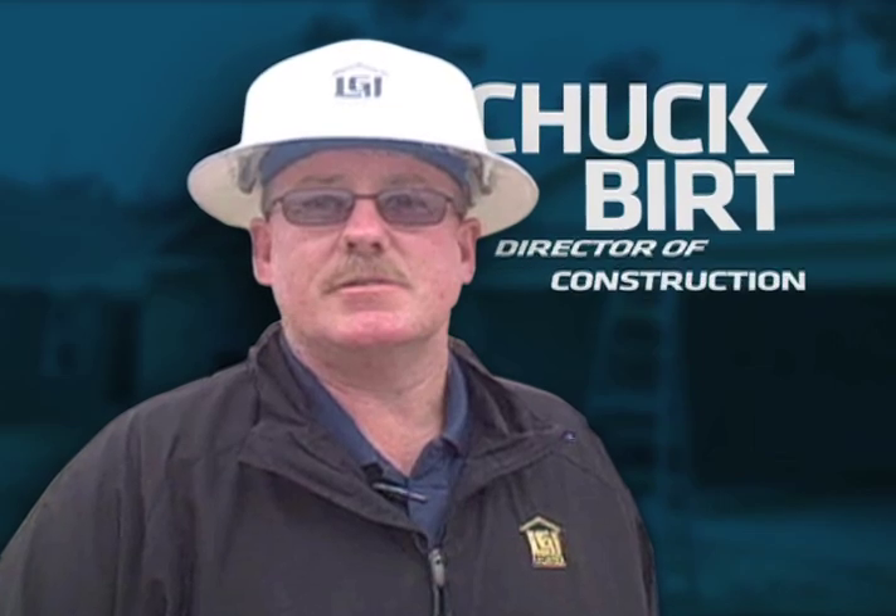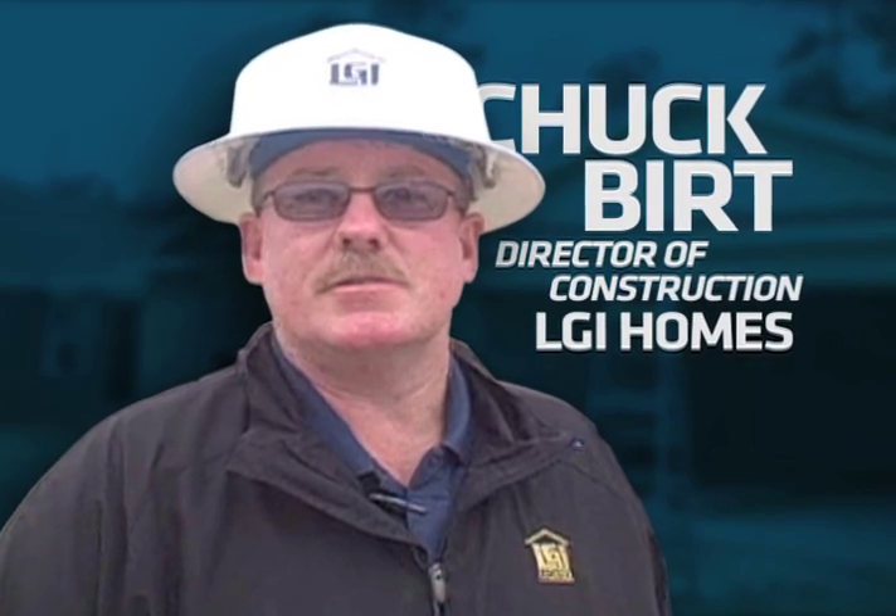Hi, I'm Chuck Burt with LGI Homes and I'm the Director of Construction. Working with cement fiber board, whenever you cut the material, you're just breathing dust. These guys don't have time, and it's so hot when it's 110 degrees out here — they're not taking time to put a respirating mask on and they don't have to breathe all that nasty dust that you cut.